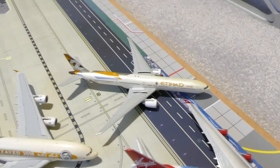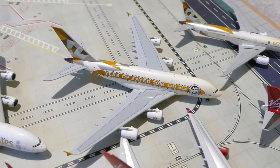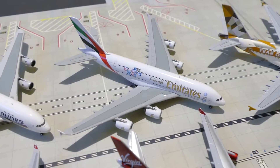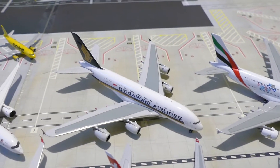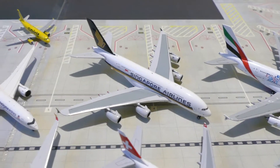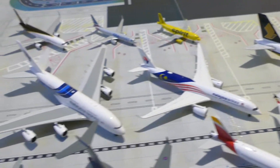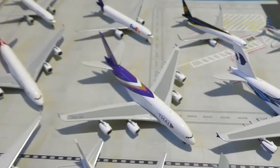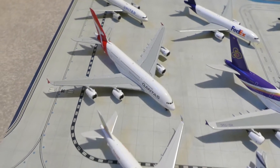Etihad 777, Etihad A380 in the Erzaid livery, Emirates A380 in the England 2015 livery, Singapore A380, Malaysian A350, Malaysian A380, Thai Airways A380, and the Qantas A380.